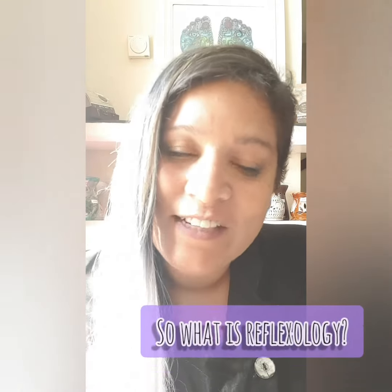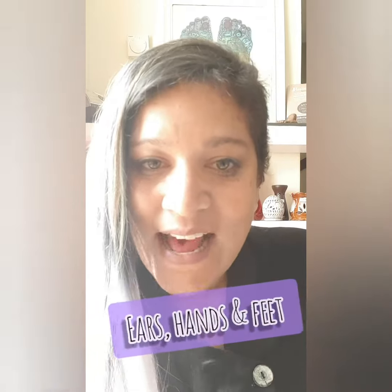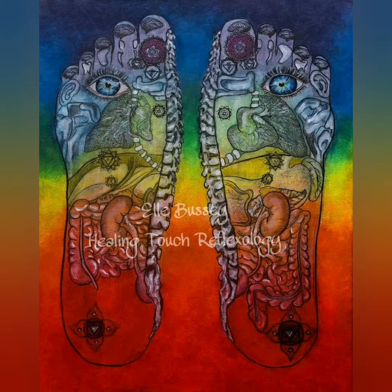Reflexology is a gentle, non-invasive and holistic therapy based on the principle that there are reflex points in your ears, hands and feet that relate to the glands, organs and all the different parts of your body. In a reflexology treatment, pressure is applied to these reflexes by the thumbs and fingers to stimulate thousands of nerve endings. In the feet alone, you have over 7,000 nerve endings.